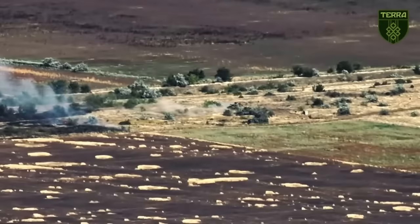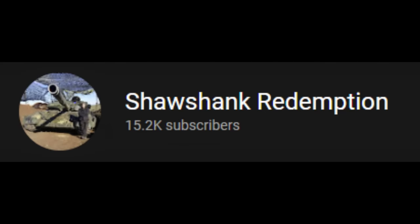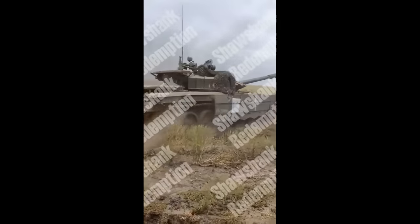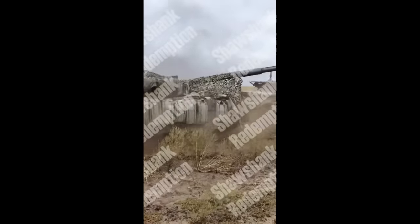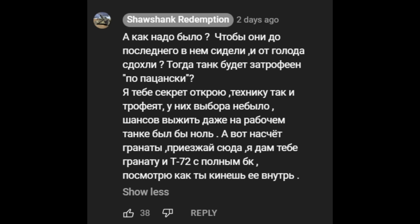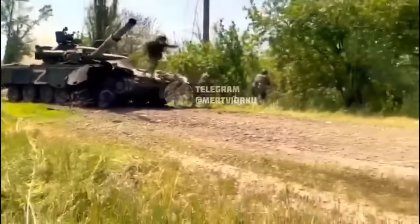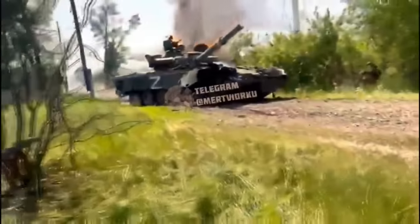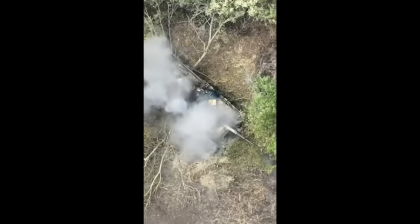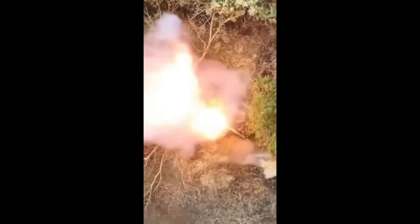In a video published by a Ukrainian tanker that goes by the name Shawshank Redemption on YouTube, we can see the tank being hauled away by a captured T-72B3. Someone asked in the comments why Russians didn't just throw grenades inside the tank to damage it, and Shawshank made a good point that it is incredibly dangerous — the tank is full of ammunition and could kill anyone around if it explodes. There are videos where a grenade is successfully thrown inside without anything happening, but in this example, a guy throws a grenade inside and the ammunition starts cooking off, which could have easily been a full explosion and killed him.